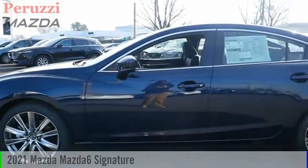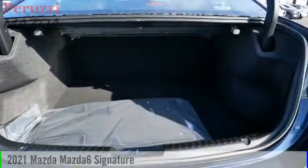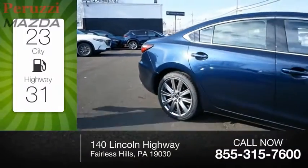Make a great choice today with the 2021 Mazda 6. This vehicle is powered by a front-wheel drive four-cylinder 2.5 liter engine and comes with an automatic transmission. Great fuel efficiency saves you money by requiring fewer trips to the gas station.